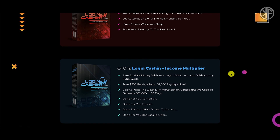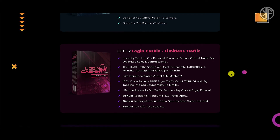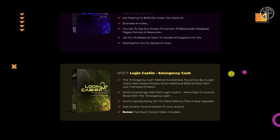OTO number four is the Income Multiplier, retailing for $47 with a $37 downsell. OTO number five is Limitless Traffic, retailing for $167 with a $67 downsell. OTO number six is the Franchise License, retailing for $297 with a $97 downsell. OTO number seven is Login and Cash In Emergency Cash, retailing for $67 with a $37 downsell.